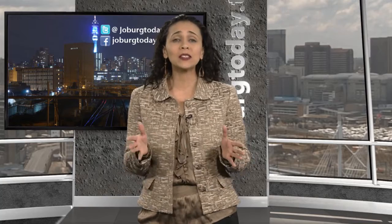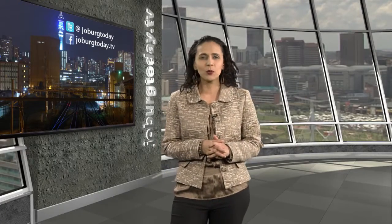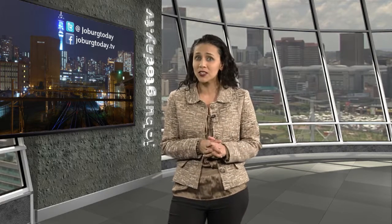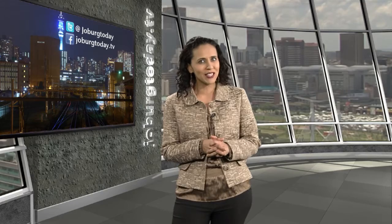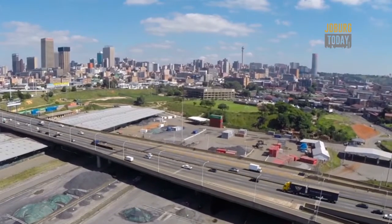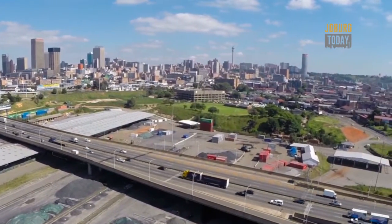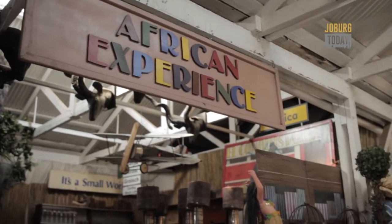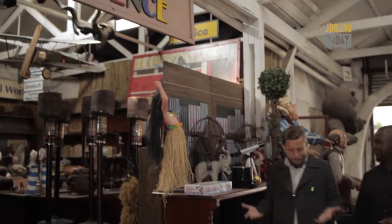Hello and a warm welcome to Joburg Today. I am Nishina Mohamed and it's always a pleasure to have you with us. Although Bertrams is known to be one of the poorest suburbs in Johannesburg, there is a local company trying to make a difference there with the help of its community. Although the suburb of Bertrams, located on the eastern edge of Joburg CBD, may not look like much, hidden away are some fascinating locations of interest — it's just a matter of taking a short left to explore.